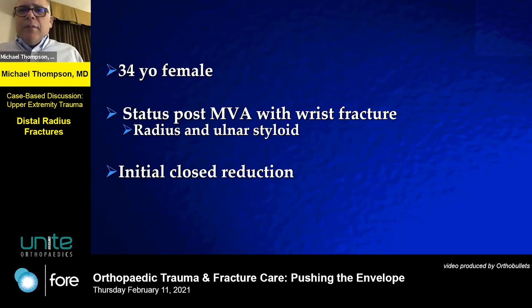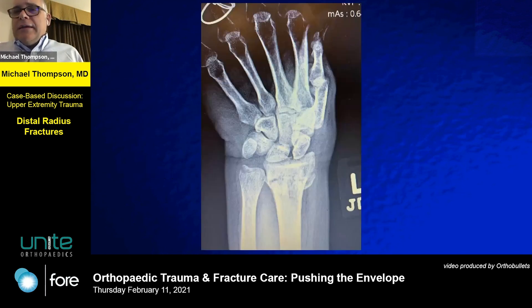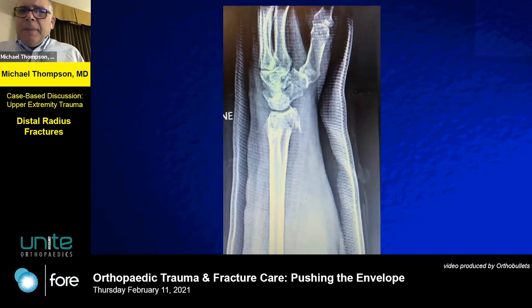So, 32-year-old female, motor vehicle accident with radius and ulnar styloid fracture. Initially, this is our closed reduction — I'm worried about a few features of this. That volar portion — volar fragments are almost always unstable and with few exceptions often go on to surgery. She's active and healthy. This is the best we could get; given the fracture personality and this inadequate reduction, she went on to surgery.